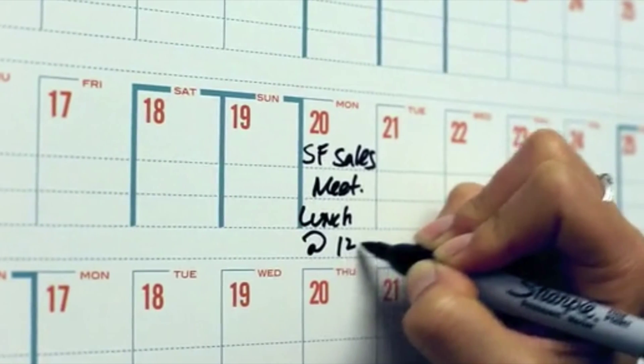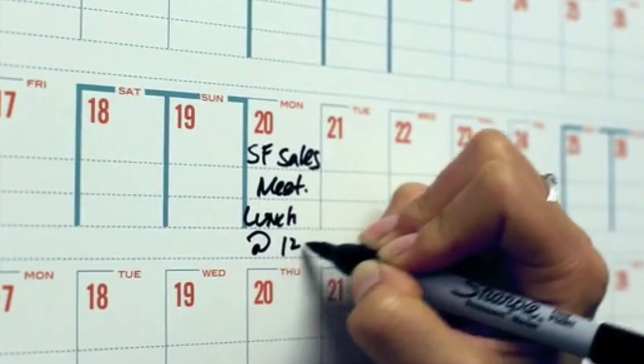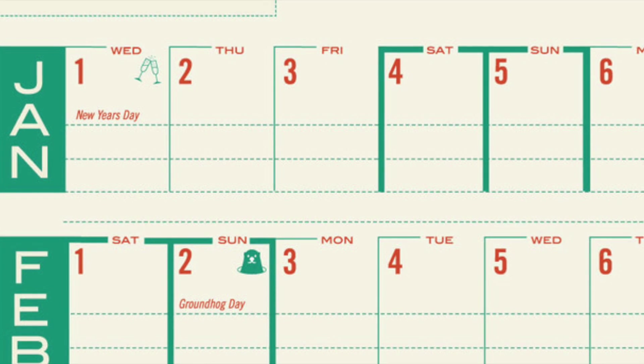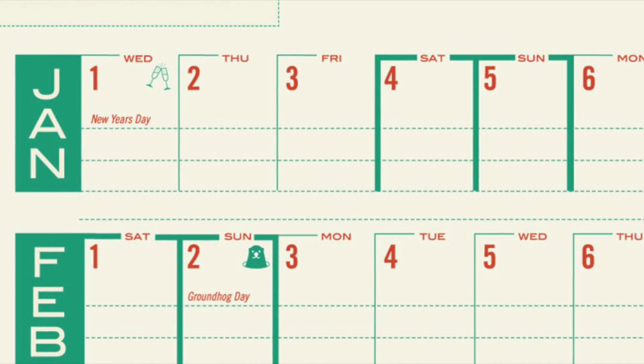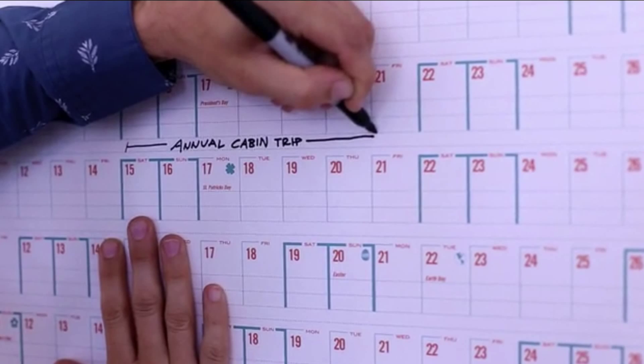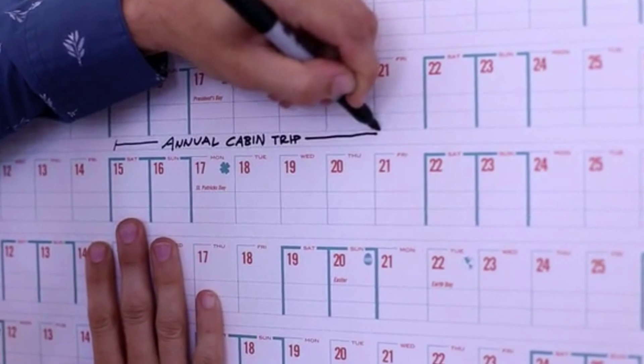With the 2015 Your Year Calendar, you are given a superior view, giant proportions, and the ability to track your progress seamlessly. Some of our functional features are extra writing space in the days with guided lines and fun holiday icons.